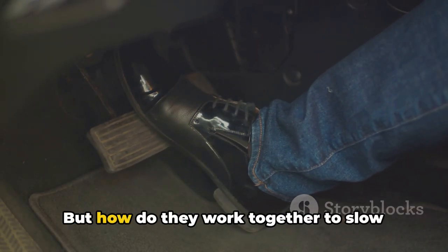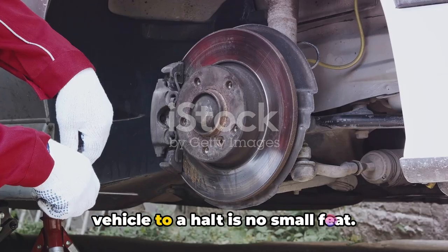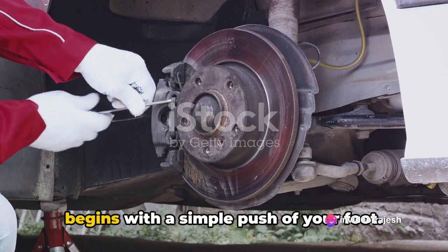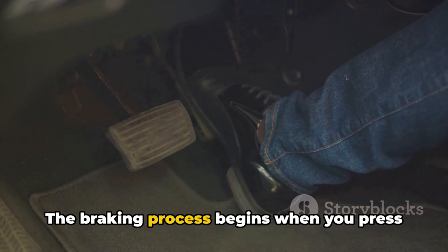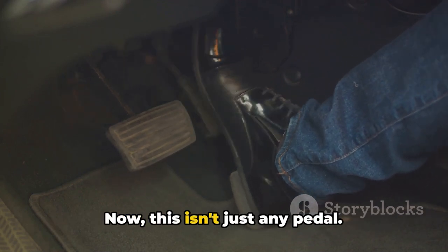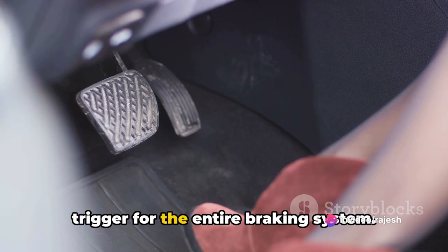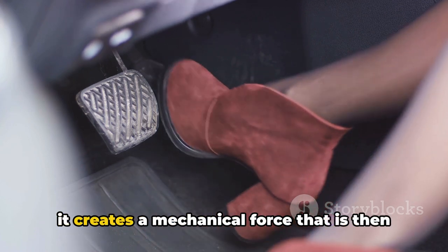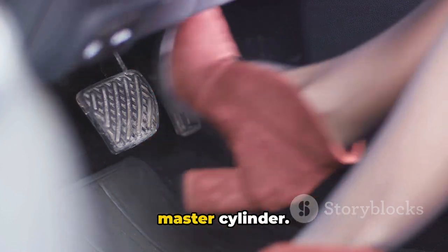You now know the main components, but how do they work together to slow down or stop your vehicle? Bringing a vehicle to a halt is no small feat — it's a complex chain of events that begins with a simple push of your foot. Let's break it down step by step. The braking process begins when you press down on the brake pedal, which acts as the initial trigger for the entire braking system. When you apply pressure onto this pedal, it creates a mechanical force that is then transferred to a device known as the master cylinder.